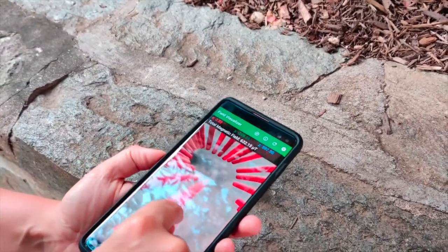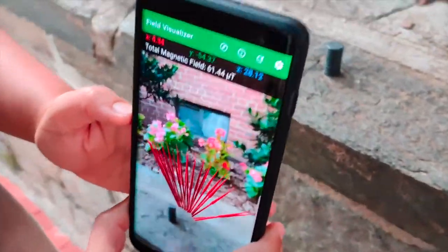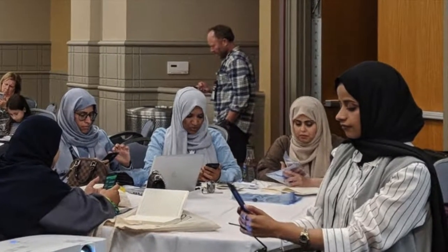Smartphones have the power to visualize the invisible. Thanks to a nearly $400,000 grant from the National Science Foundation, we've been able to bring together a team of educators, software developers, science education researchers, and scientists to develop Physics Toolbox AR.